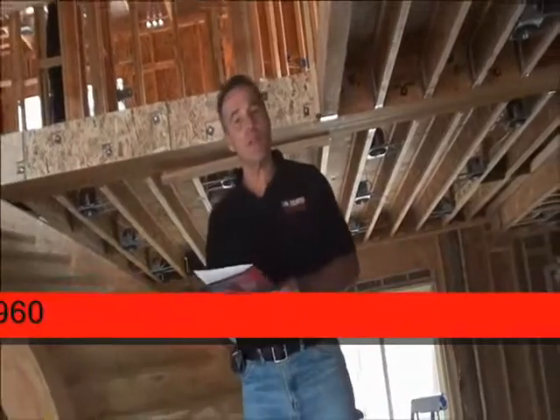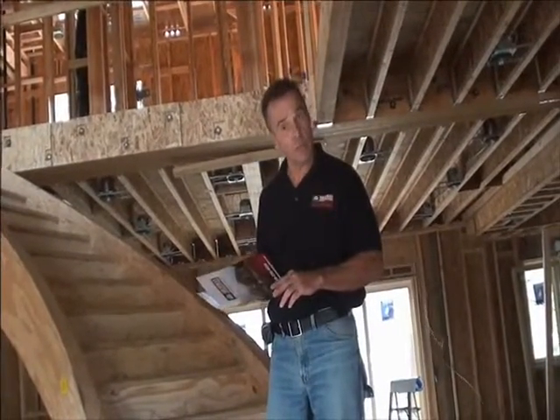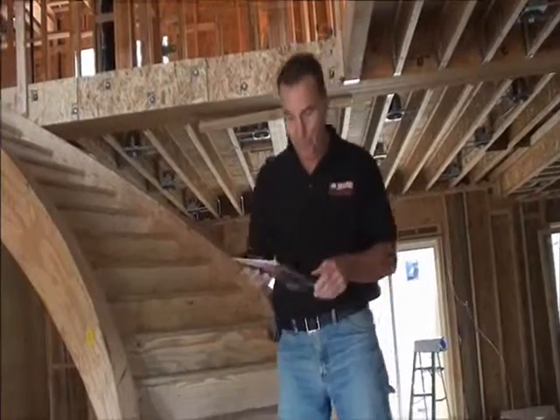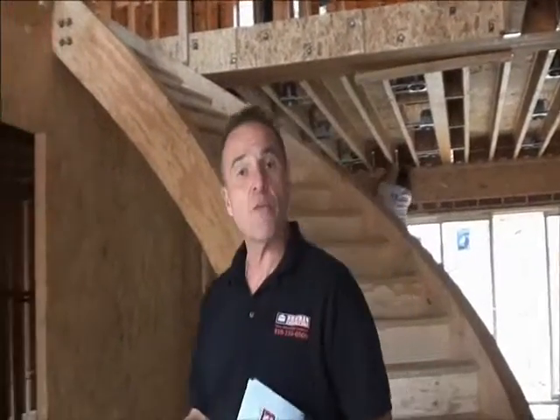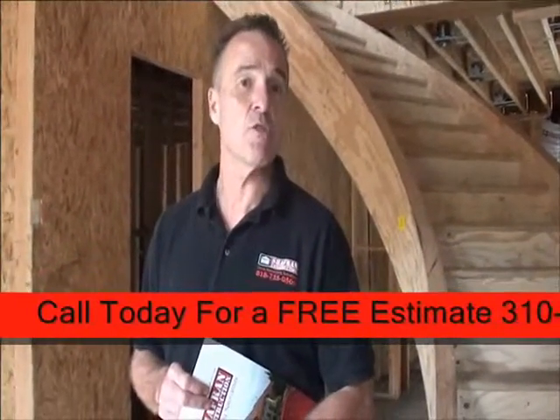When we first meet with our clients, you will be presented with a packet of informative information containing Chapman Construction's history, bonding and license information. I want to thank you for joining us on a tour of another soon to be completed Chapman Construction custom built home.